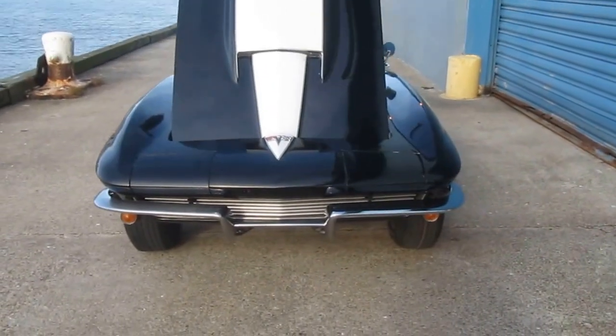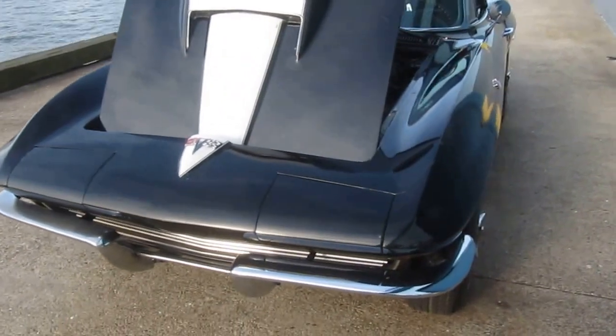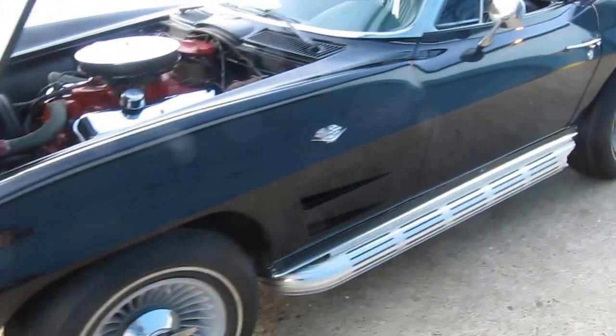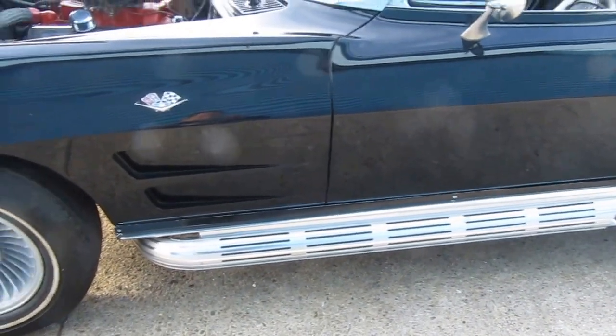This is a 1964 Corvette. It's a convertible. It's been customized to look kind of like a '67. It's got 65 and a half side pipes. It's got the fender hood.